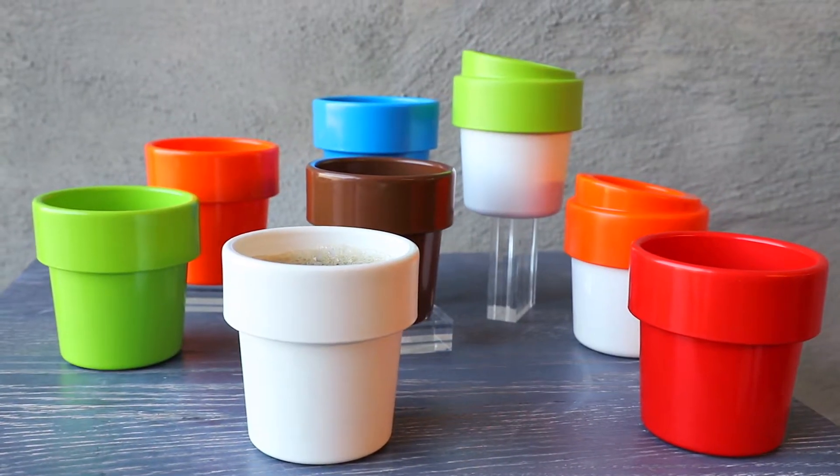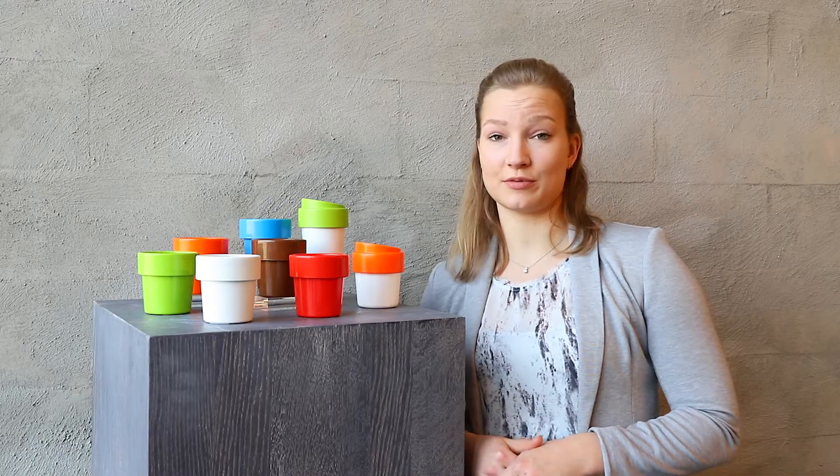The reusable cups are made in Europe out of 94% high quality bioplastic and are 100% recyclable.